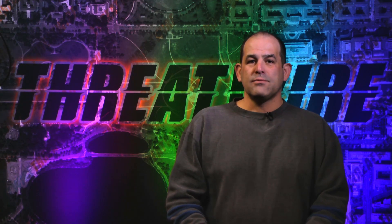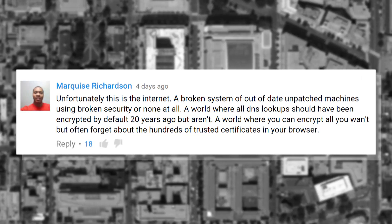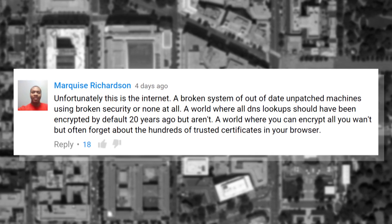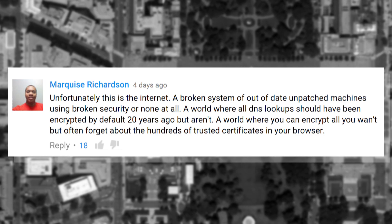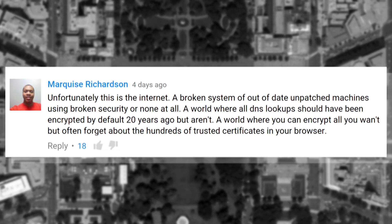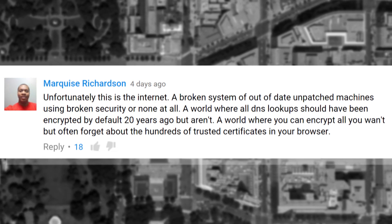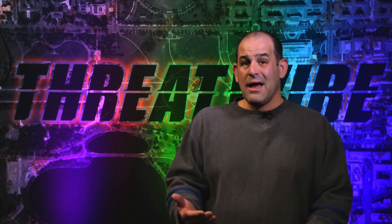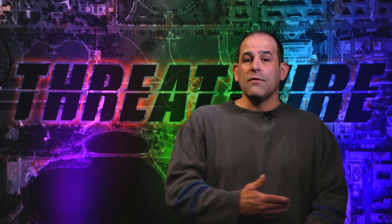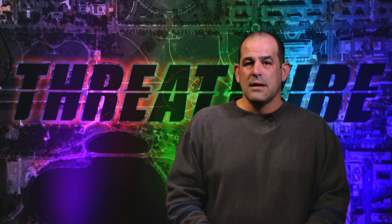Our featured comment today comes from Marquise Richardson, who in response to ThreatWire Security Tip 1 — VPN — says: 'Unfortunately, this is the internet. A broken system of out-of-date, unpatched machines using broken security or none at all. A world where all DNS lookups should have been encrypted by default 20 years ago but aren't. A world where you can encrypt all you want but often forget about the hundreds of trusted certificates in your browser.' Thanks for the comment, Marquise — not the most cheerful comment I've seen in a while. The underlying idea is that not only are we responsible for security, but all of the agencies that work to make the internet possible have to work together to bring security up to a higher level, which usually pisses somebody off and makes it harder to move forward. But it's got to be done.